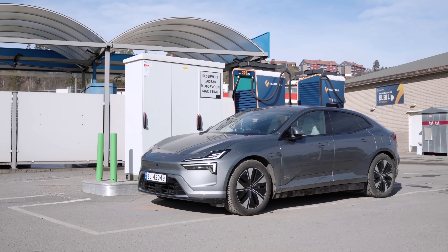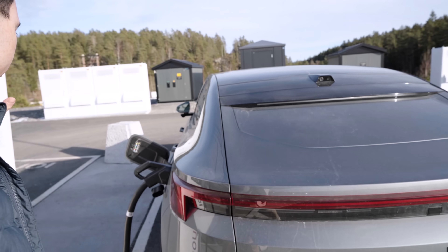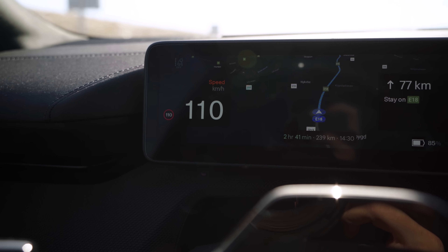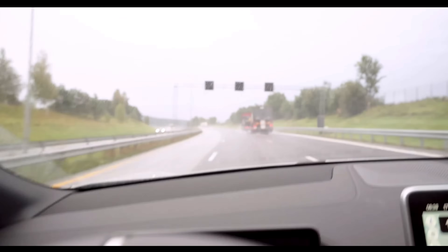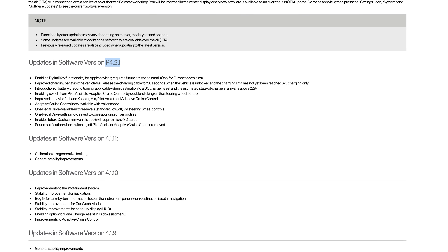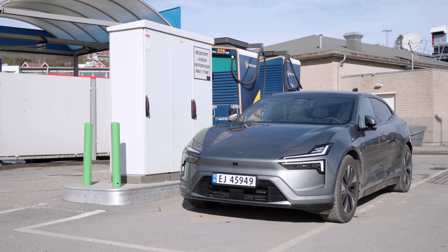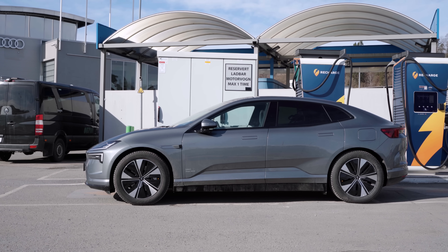Today we are once again putting the Polestar 4 through arguably the hardest test we do on the channel. We measure and rank the car based on how many minutes it has to charge to cover the 610-kilometer route. This test is designed to reveal an EV's flaws — and we uncovered issues on just about every level the last time we tested this car back in November 2024. Since then, the Polestar 4 has gotten a software update called P4.2.1 that should have fixed most of those issues, and I'm pretty excited to see if it's finally the car it should have been at launch.